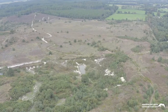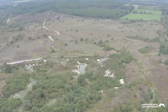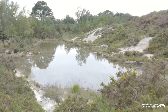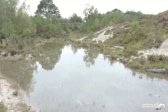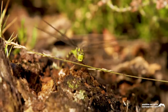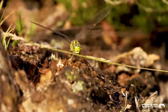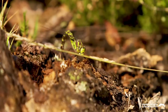Heading further south across the reserve, in an area used historically for clay extraction, there are two large ponds. These, along with some additional shallow ponds and pools created by the trust's spill team, are home to common toads and frogs, along with smooth and palmate newts. The ponds also attract an array of dragonfly species including the ruddy darter and the southern hawker, and rare invertebrates such as the raft spider.